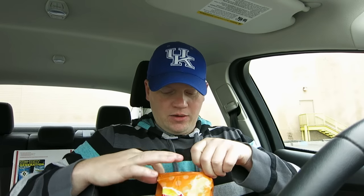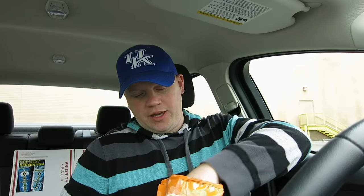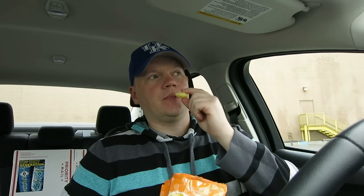Now let's open it right up and see what these look like. Oh look at that — beautiful round chips, here we go.